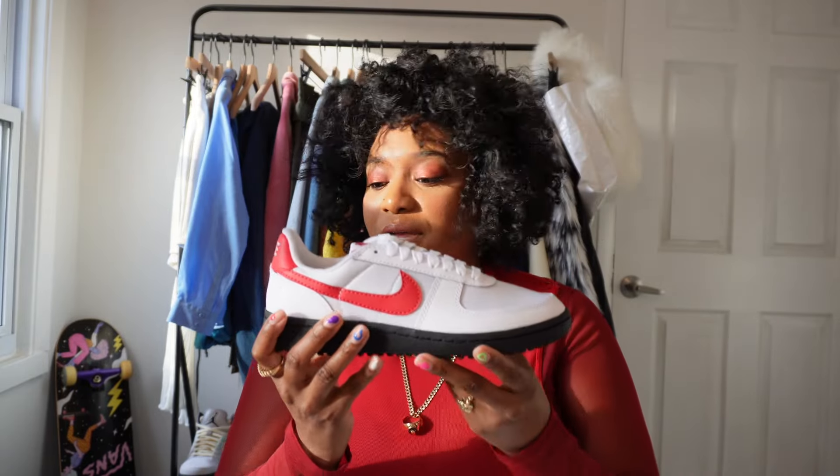They're going to retail for a hundred dollars, I believe. I'll make sure I include all of that information below as well.